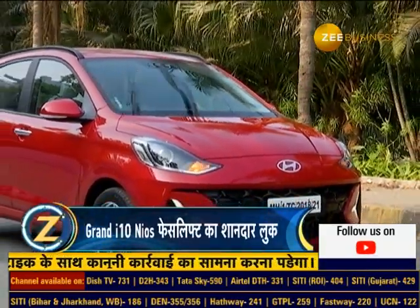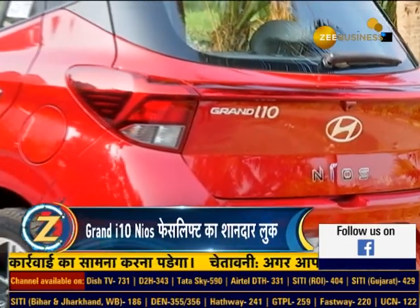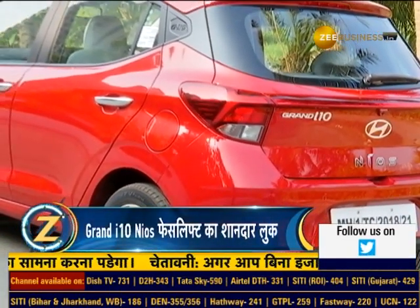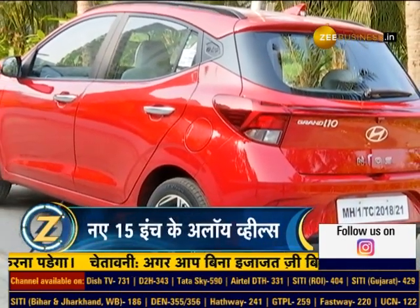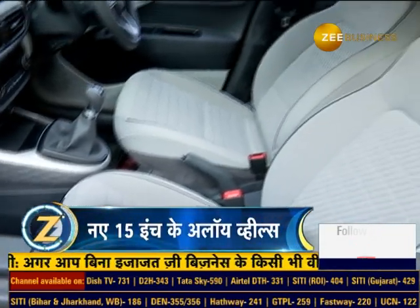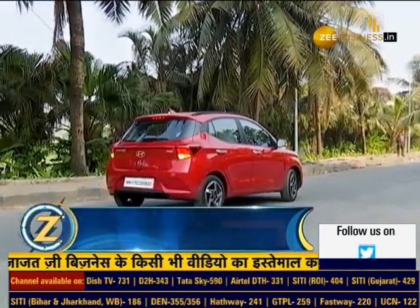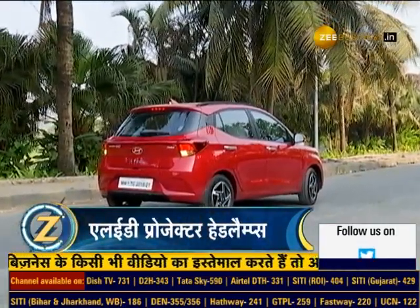This new year, if you want to buy a new hatchback car, this car has many new features. So let's look at this new 2023 Hyundai Grand i10 Nios.